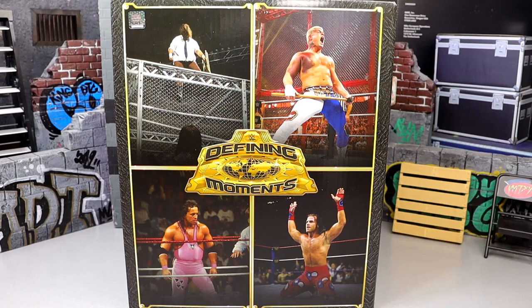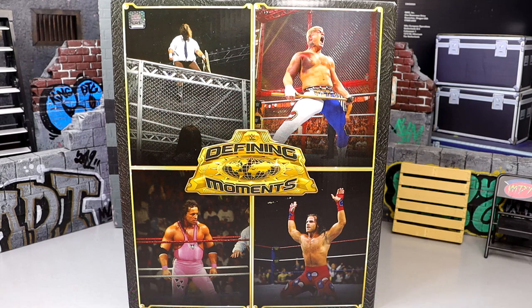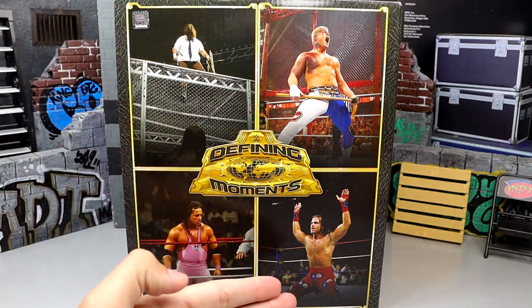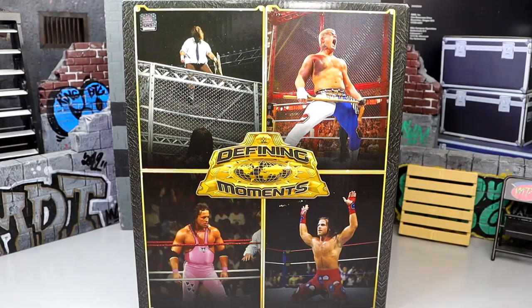Welcome back to another Money of Toys video. Today we're diving into the brand new Ringside Exclusive WWE Elite Defining Moments 4-pack. This is a Ringside Exclusive, so if you want to grab this go to Ringside Collectibles and use code MDToys to save 10%. We're stepping into the time capsule — the Defining Moments figures have returned from Mattel.